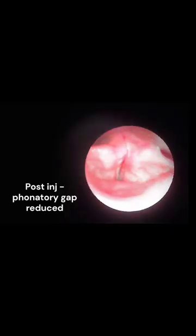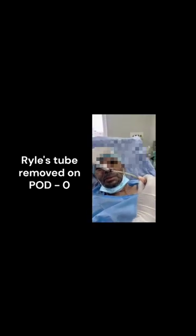This is a note for others — this step can only be performed by ENT surgeons to prevent aspiration. The Ryle's tube is removed on the same day.